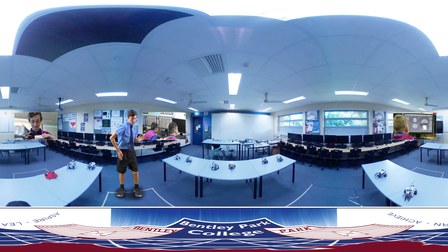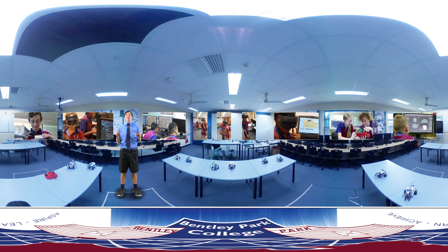High school can be a bit scary for someone coming from primary school. Our Year 7 area is set up with a friendly group of teachers and colourful classrooms that provide a rich journey throughout your Year 7 experience.